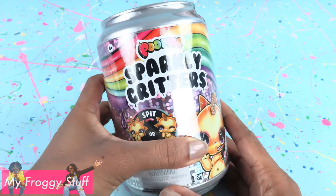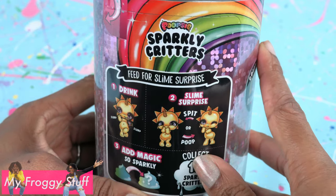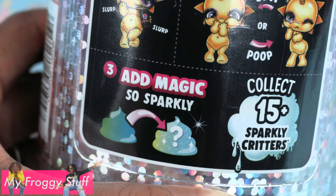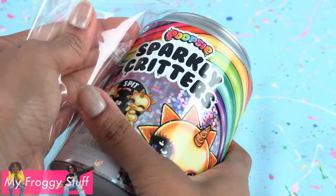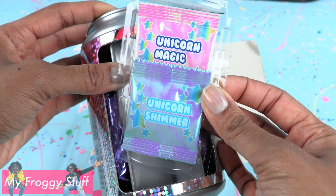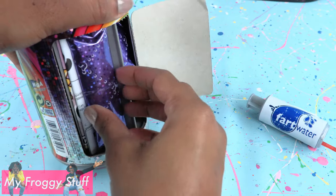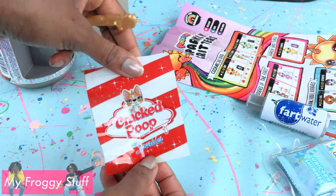While waiting, let's open a Poopsie Sparkly Critters — for ages 6 and up, collect the Rainbow Drop 2. Feed for a slime surprise. Step 1: drink. Step 2: slime surprise spit or poop. Step 3: add magic so sparkly. Collect 15 plus sparkly critters. Pull the tab on the side to remove the plastic, open the back. We found unicorn magic and unicorn shimmer. Turn it for another surprise — this is a syringe that looks like a can of water. Our next surprise is the collector's guide, a reusable bag, and a unicorn spoon.